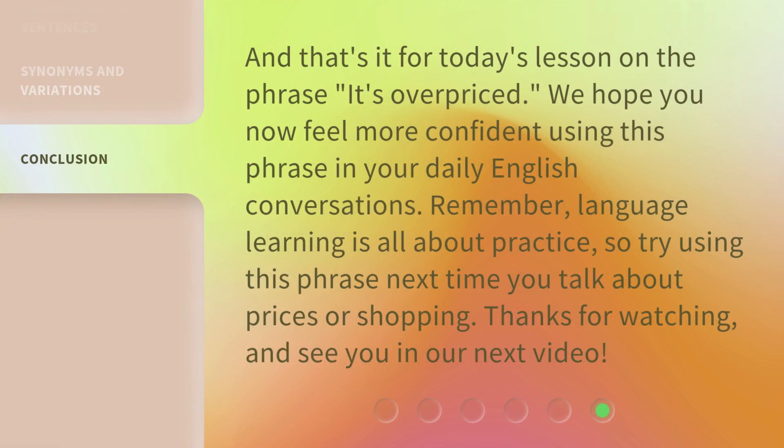And that's it for today's lesson on the phrase 'it's overpriced.' We hope you now feel more confident using this phrase in your daily English conversations. Remember, language learning is all about practice, so try using this phrase next time you talk about prices or shopping. Thanks for watching, and see you in our next video.